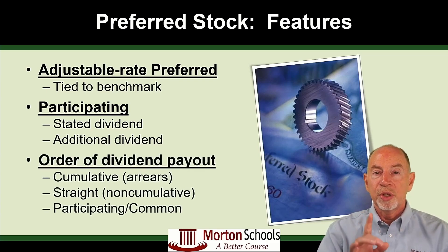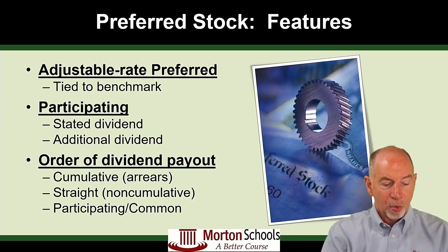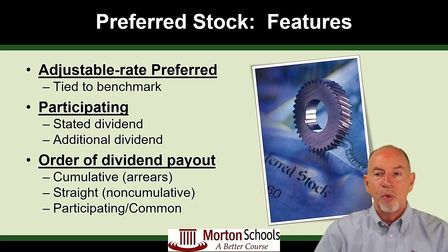The order of the dividend payout is important to know. Cumulative would be paid in arrears first — any cumulative stockholders that have not been paid get paid first. Then any straight or non-cumulative dividend would need to be paid. And then when everybody's caught up with the straight preferred stock, participating or common stockholders would receive whatever extra dividend the company wanted to hand out.